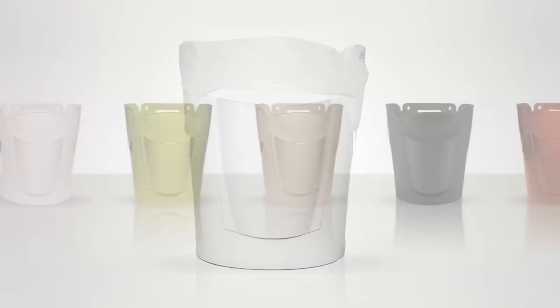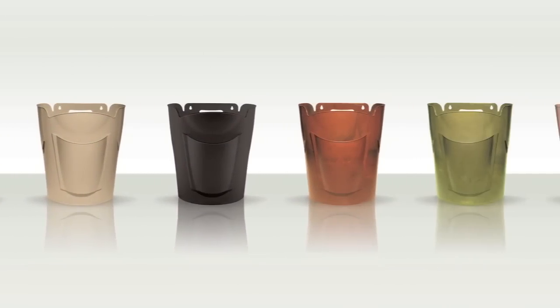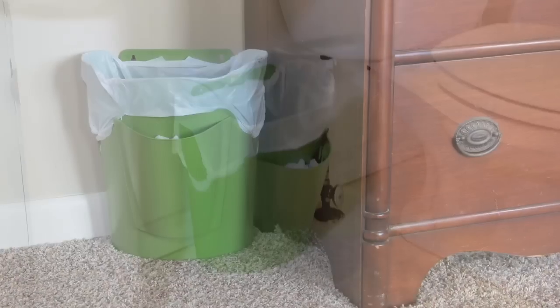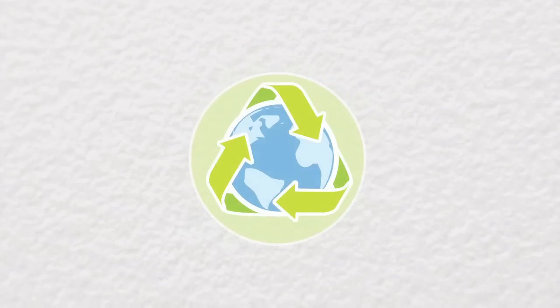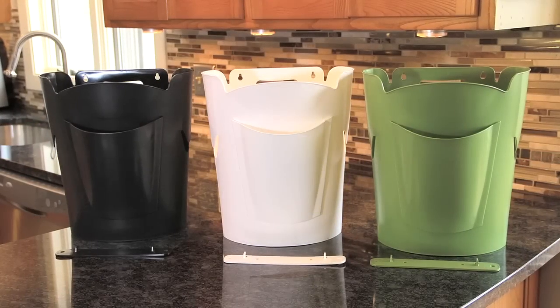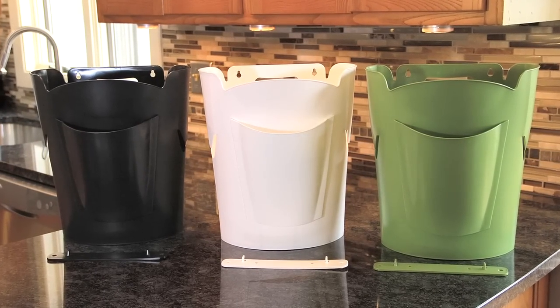The stand-alone base means you can enjoy the sleek design and decorator colors in any room, like the bedroom, bathroom, garage, or the kids' room. Made from recycled plastic and an easy-clean texture finish, the BagSaver Plus is as beautiful as it is clever.